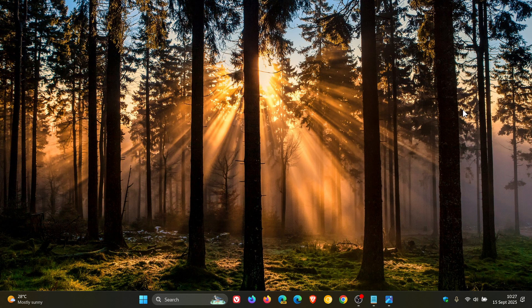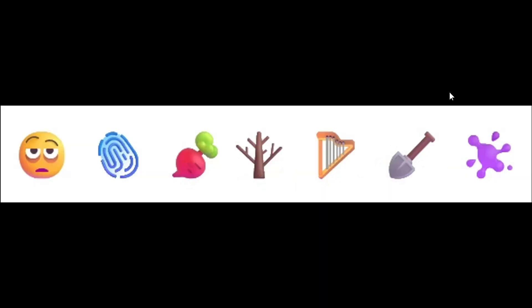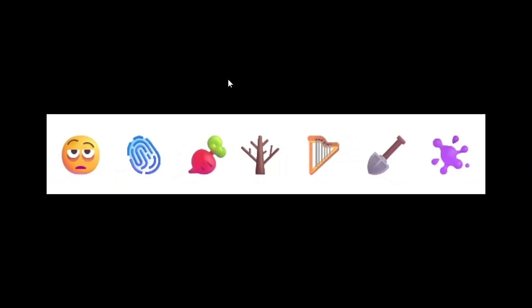Here's another new feature: Emoji 16. Microsoft says this release includes a small but meaningful set of new emoji, including face with bags under eyes, fingerprint, vegetables, leafless tree, harp, shovel, and splatter. Microsoft mentions these new emoji are designed to resonate across cultures and contexts, and you'll find them in the emoji panel starting with this build.